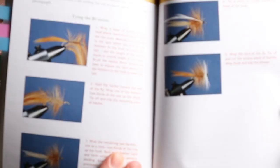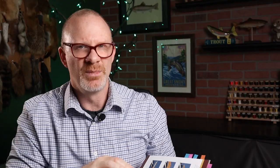One other note: this is not really a how-to book. It's not a book for beginners going to teach you how to tie. There are a few pages that do walk you through some of the steps, but there aren't that many pages like that.